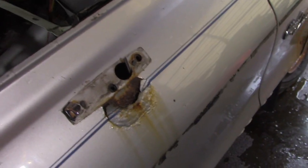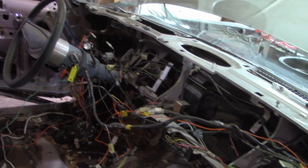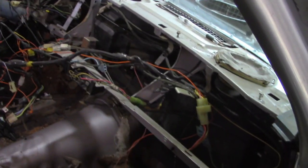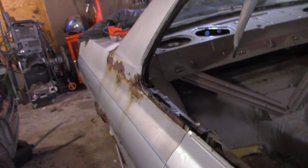Well, it doesn't have a mirror on it anymore. The floor still sucks. The dash is coming out — well, it's out-ish. There's a lot of wire in here for a car this old. Side windows, side windows.